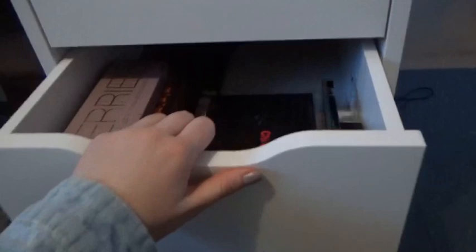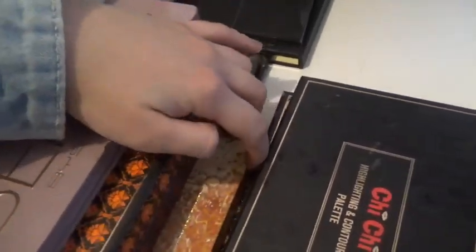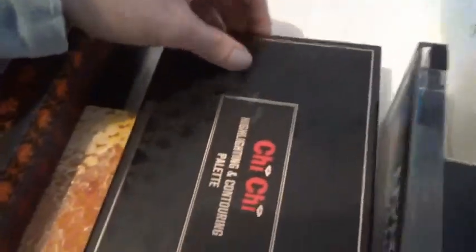In the third drawer I just have all my palettes — the Zoeva, the Tarte palette which is a highlight. And then I just have the boxes for them all in the back. I also have the BYS palettes, Chi Chi palettes, a Sports Girl palette, a blush palette, a highlighting and illuminating Chi Chi palette, another Chi Chi highlight, a NYX palette, and a little Avon palette.